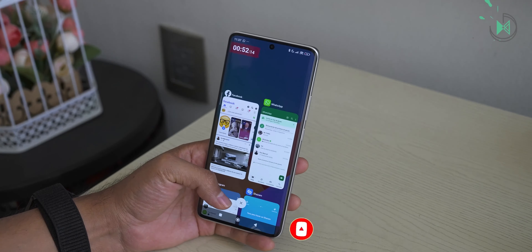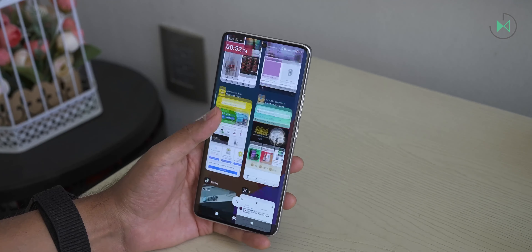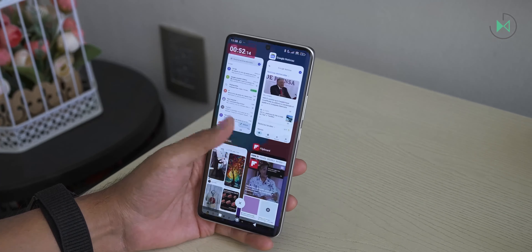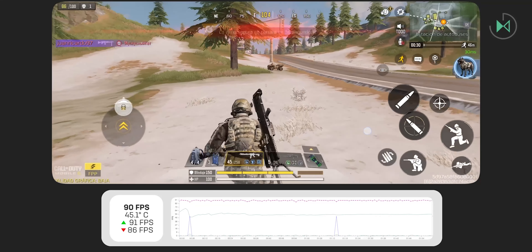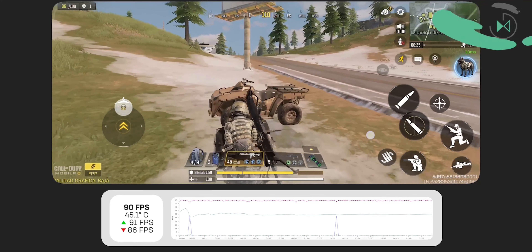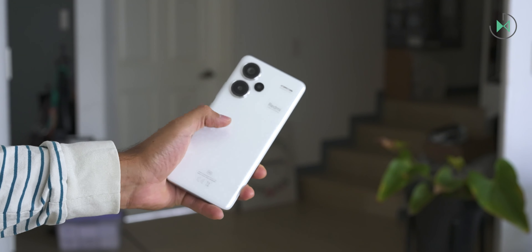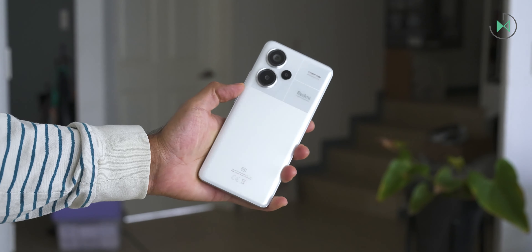Finally, the MediaTek Dimensity processor falls a bit short in this price range. Obviously it is not a bad processor, but in the price range in which it is sold in Mexico, you will find other devices with much more powerful processors, and the heating in games is considerably high under demanding tests. If you find it much cheaper, it will definitely be an excellent device, but I wouldn't recommend buying it at 13,999 pesos. If you already bought it, let me know how much it cost you. I hope you liked this video — see you next time.